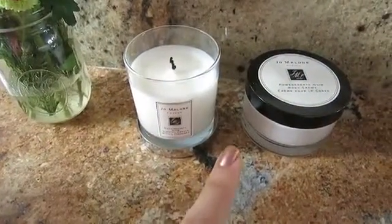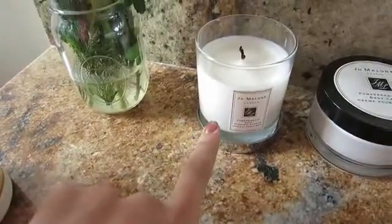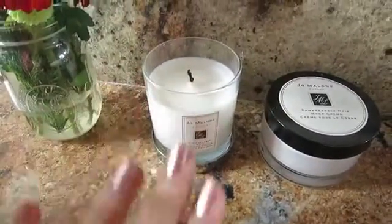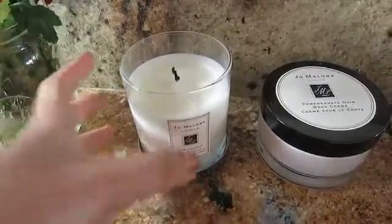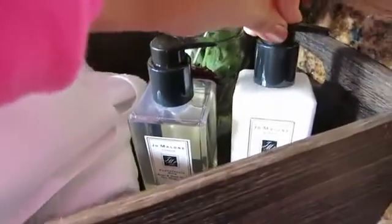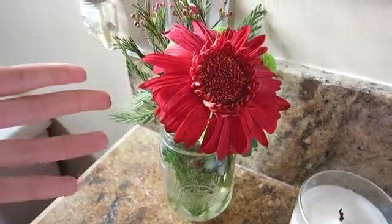I need to clean my kitchen sink too, but I did replace the winter candy apple stuff with some Jo Malone products. This scent is amazing — this is the pomegranate noir candle with the pomegranate noir body cream. It's such a perfect scent for this time of year: really warm, rich, and slightly fruity. I also have the hand and body wash as a hand soap, the hand and body lotion, and my flowers are still going strong after over a week!